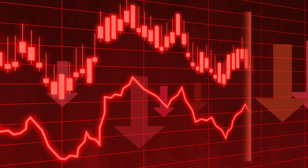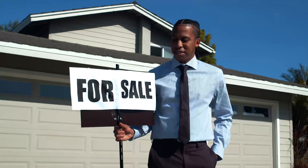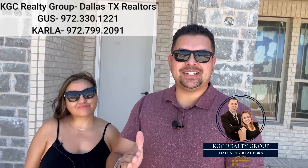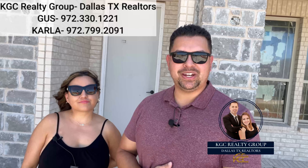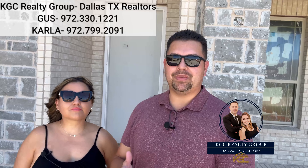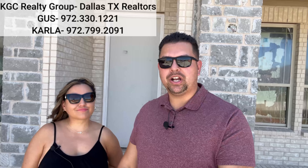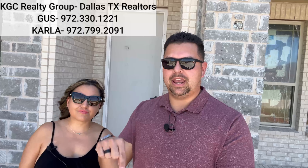What in the world is going on in the North Dallas market with all these price decreases? We are bringing you this special video where we're going to be shooting several houses that have had the most significant price decreases in recent months. This is Gus and Carla, local realtors in the North Dallas area. If you want more information about the houses we're about to show you, our contact information is on screen — you can text, call, or email us.